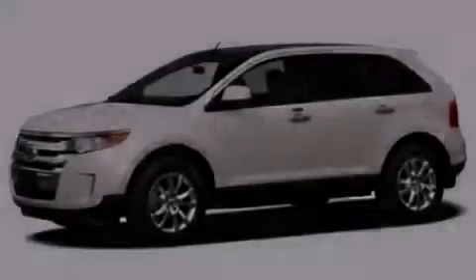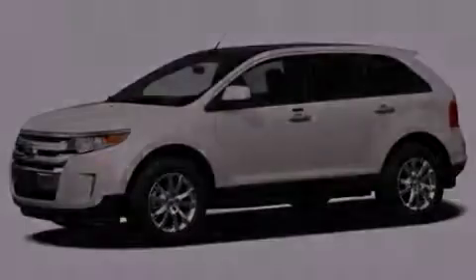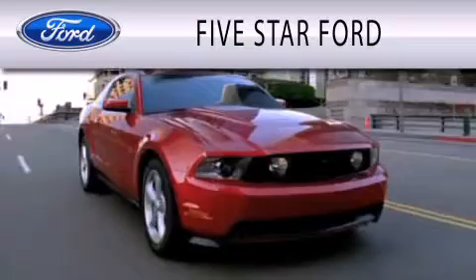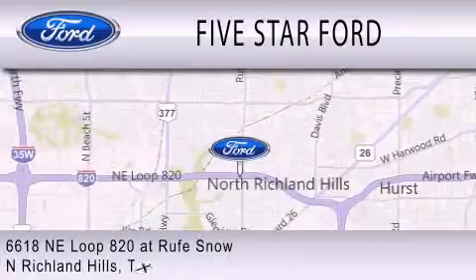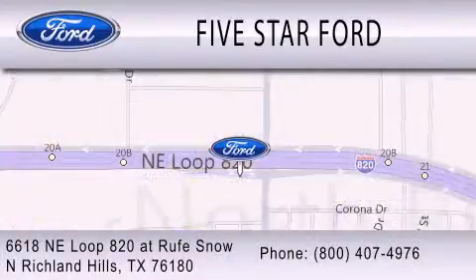Please call today to reserve this vehicle for a test drive. 5 Star Ford is dedicated to doing everything possible to ensure that the experience you have selecting your vehicle is as pleasant as possible. We're located at 6618 NE Loop 820 at Rufe Snow in North Richland Hills.